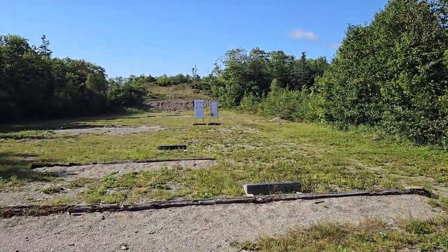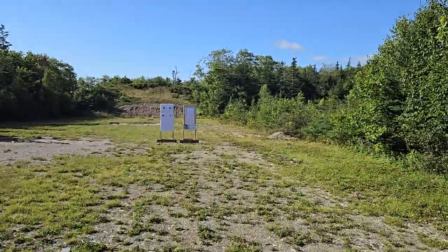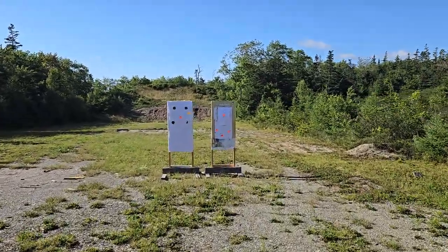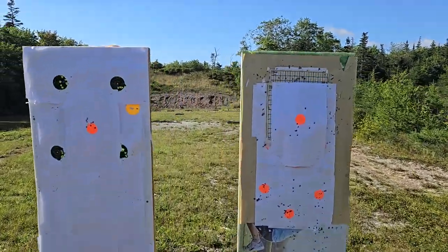The next thing I'm going to do is change this red dot for the Holosun and put it on the Smith & Wesson and vice versa, just to be sure that there's no other difference. I'm shooting PMC Bronze ammo.